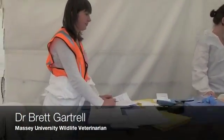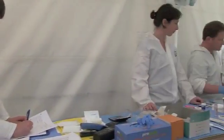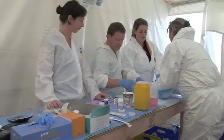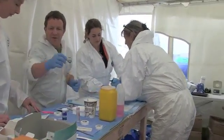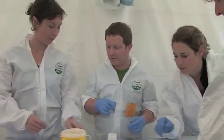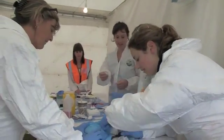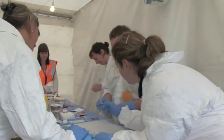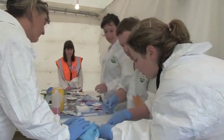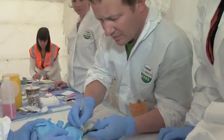This is the intake tent, where all the dirty birds — covered in oil to various degrees — are being brought in. Working here we have Masayuni, a fifth-year veterinary student doing her clinical experience with us. Alice Henry is there, and Sarah Michael up the end is the vet in charge of this tent, one of our wildlife centre residents. Nigel Doherty, the vet in the middle, is being trained to replace Sarah so she can have a break, and he's a vet from Tiana in private practice who's come up to help.